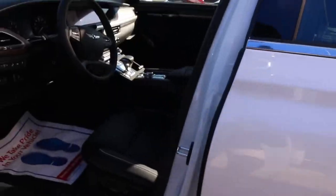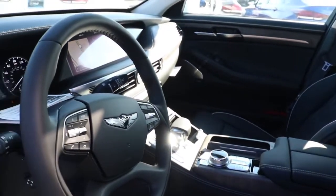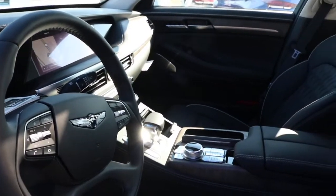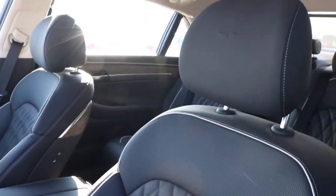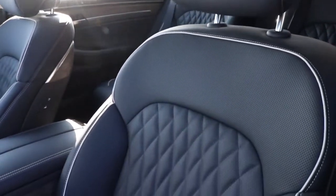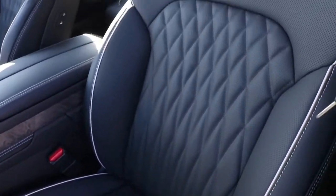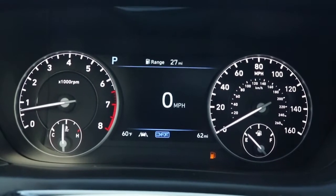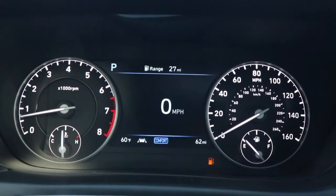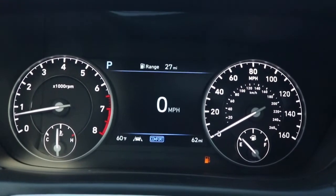Now we're making our way inside of the vehicle. We're greeted with black Nappa leather seats. Right here we're looking at an analog cluster gauge. On the left you have your engine temp, on the right you have your gas gauge, and in the middle you have a 7-inch colorful digital display.